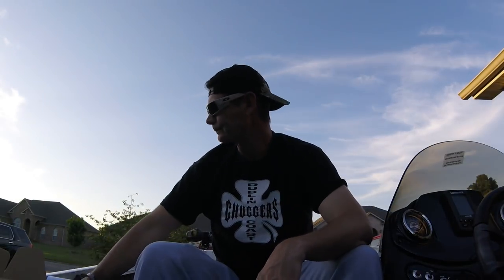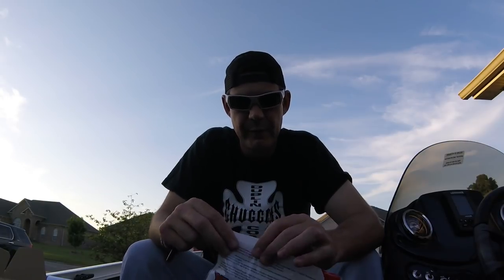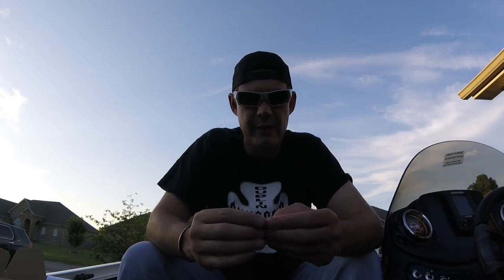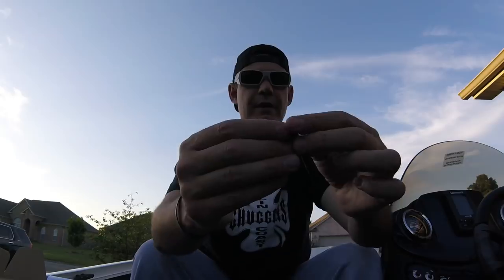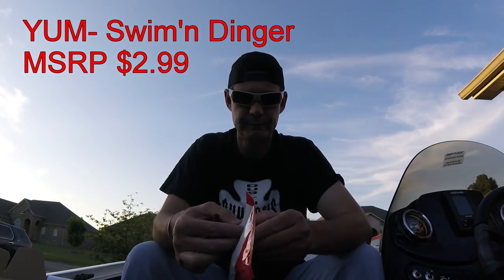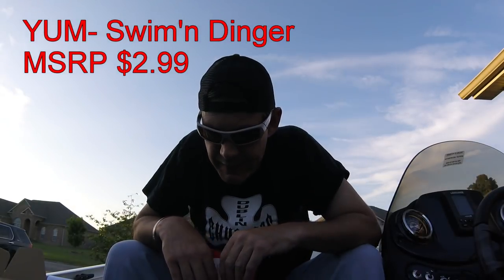Next up is the Yum Swimming Dinger. The Yum Swimming Dinger is very similar to the Yamamoto Swim Senko. Remember the Cheddar Bait video I did a few weeks ago with Cheddar Bait trailers? I'll put it up right here. One of those was the Swim Senko, which is part Senko, part swimbait. This is the Swimming Dinger - part swimbait, part Yum Dinger. Same concept. Four inch, 10-pack, and this is $2.99.